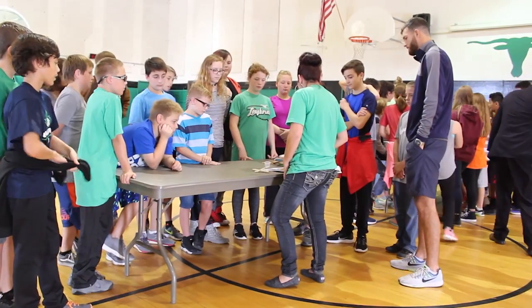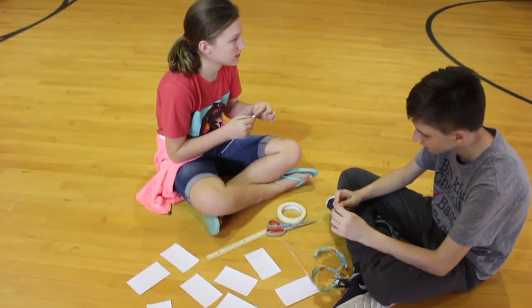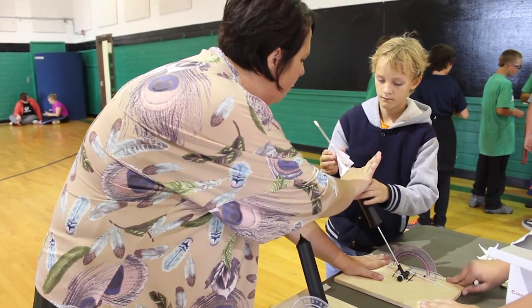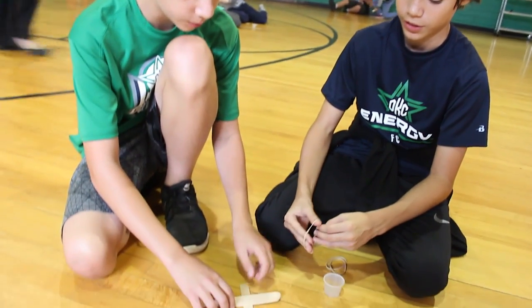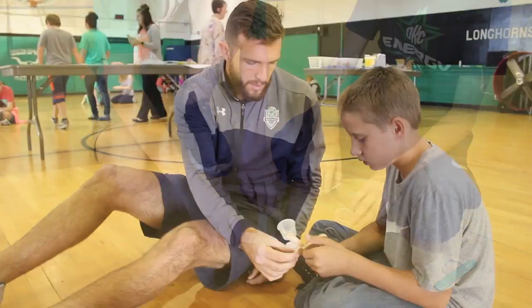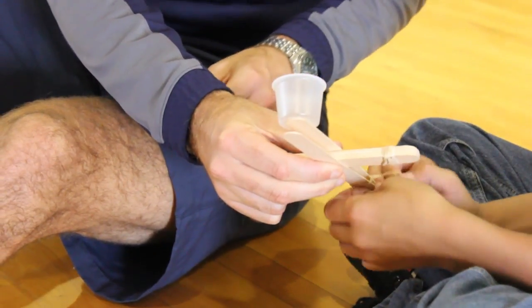The day Energy FC's C.J. Cochran visited Jones, the kids were in the gym for a pep talk. Then they dove into two very hands-on experiments: half the class building missiles for Ms. Thomas, powered by compressed air; the other half, with Ms. Schweitzer, making gummy bear catapults. C.J. paired up with Xander, and the rest is gummy catapult history.